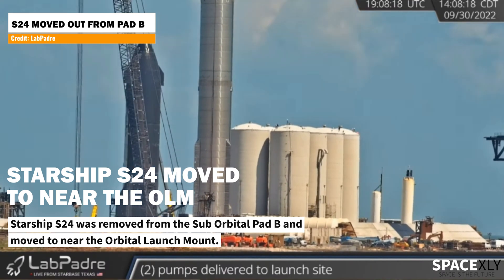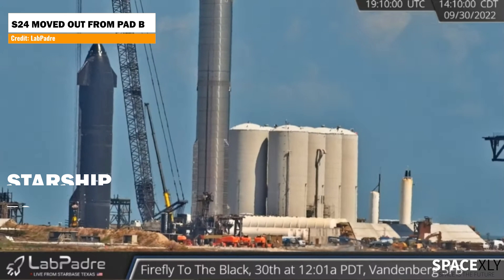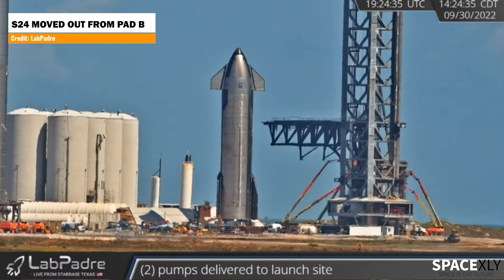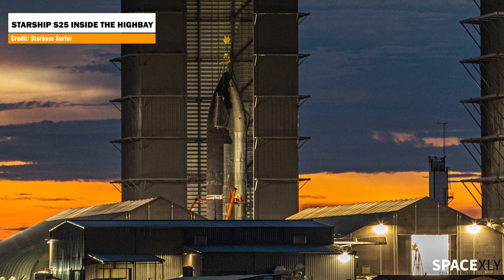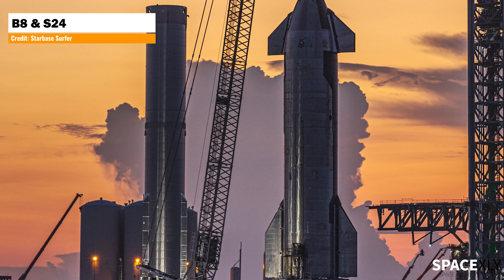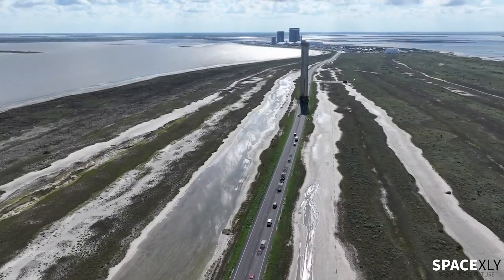Yesterday, Starship S24 was removed from the test stand at suborbital pad B and moved to near the orbital launch mount. Does this mean a full stack is imminent in the coming days with the return of Booster 7? Or is it making space for Starship 25 to roll out to the launch site? Remember, Booster 8 is still at the launch site waiting for its turn to be tested on the launch mount. But we all know, as I keep saying, plan changes in a snap of a finger at Starbase.